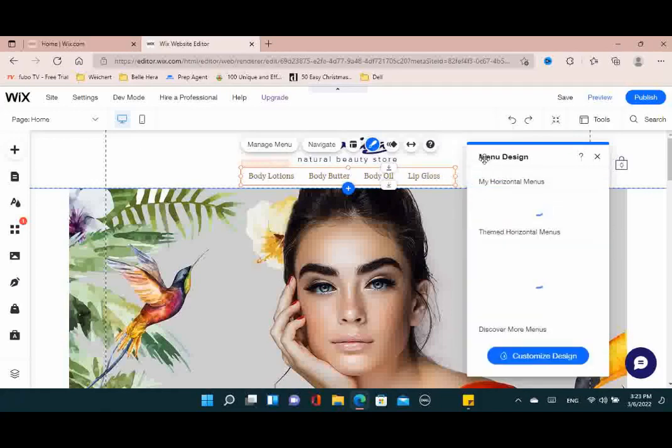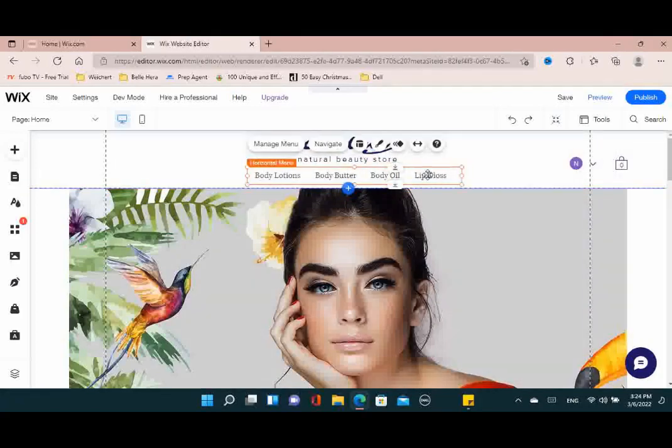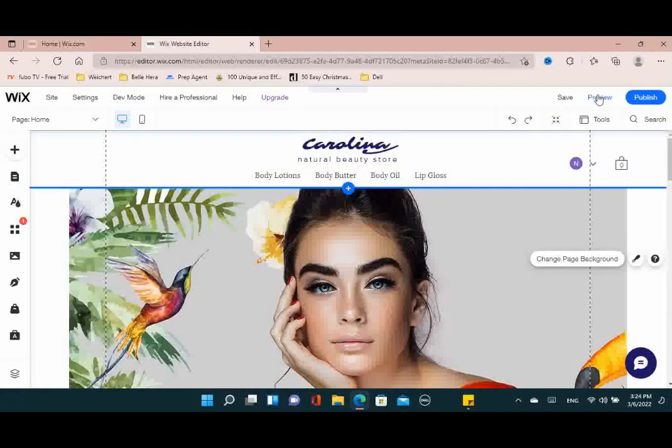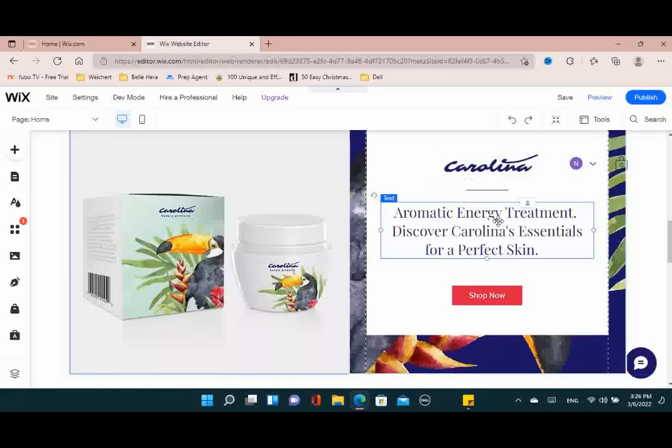Click on preview, scroll back up, and when you click on each menu item you'll see that it hovers over properly.